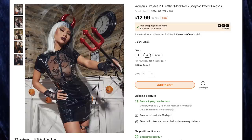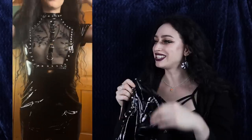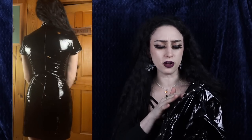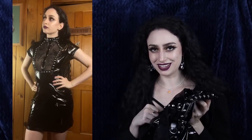Next up is the women's PU leather mock neck bodycon patent dress for $12.99 — I got size six. I'm pleasantly surprised it doesn't smell; most cheaper items in this material always smell like fish but this one doesn't. We have shiny black PVC with some lovely studs around the collar, and then a very sexy mesh window in the middle. The mesh is actually pretty soft and has a burned velvet floral detail — very unique. Down the front we have some fun rings to attach things to.